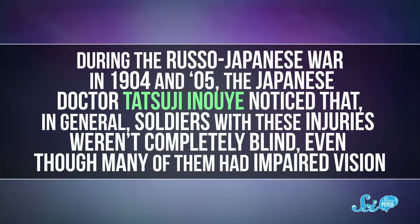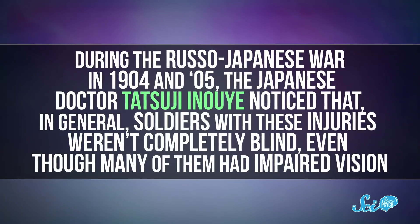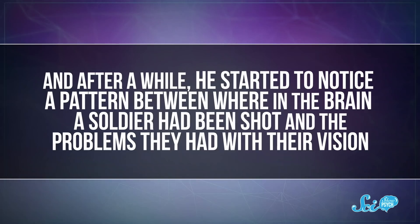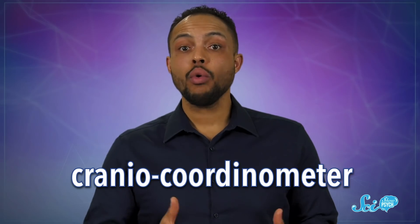During the Russo-Japanese War in 1904 and 1905, the Japanese doctor Tajiji Inoue noticed that soldiers with these injuries weren't completely blind, even though many of them had impaired vision. After a while, he started to notice a pattern between where in the brain a soldier had been shot and the problems they had with their vision. Inoue decided to try and map out these connections. He invented a measurement tool called a cranial coordinometer, which helped draw a straight line from the entry wound to the exit wound and approximate which brain tissues were affected.